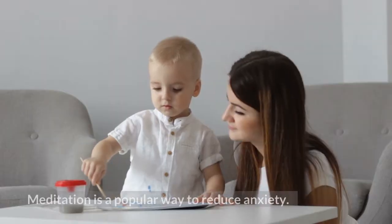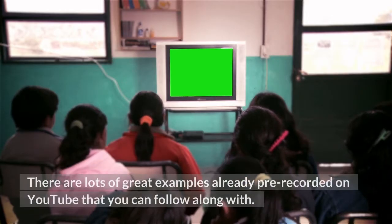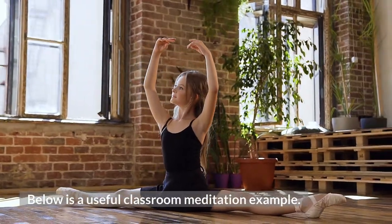14. Meditation. Meditation is a popular way to reduce anxiety. There are lots of great examples already pre-recorded on YouTube that you can follow along with. Below is a useful classroom meditation example.